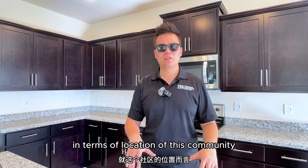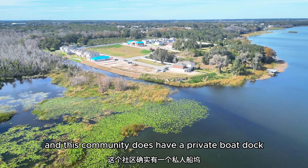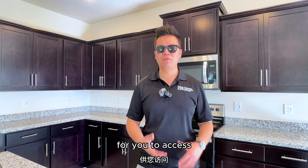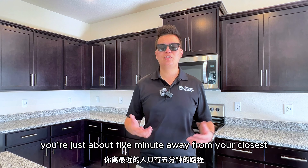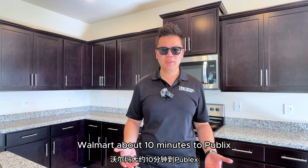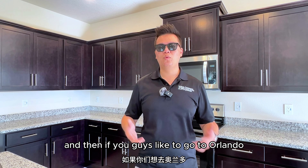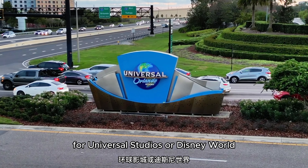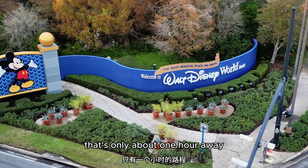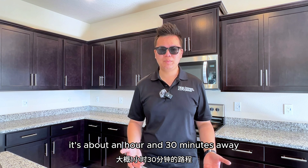In terms of location, you literally have Lake Griffin right in your backyard, and this community does have a private boat dock to access Lake Griffin. You're about five minutes from the closest Walmart, about 10 minutes to Publix, 15 minutes to Target. If you like to go to Orlando for Universal Studios or Disney World, that's only about one hour away, and Tampa for the beaches is about an hour and 30 minutes away.